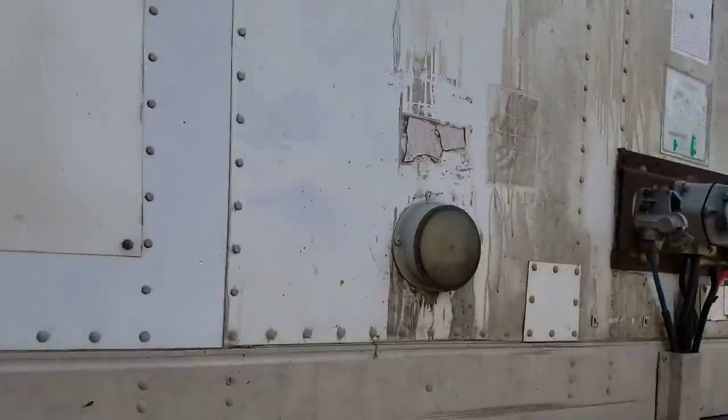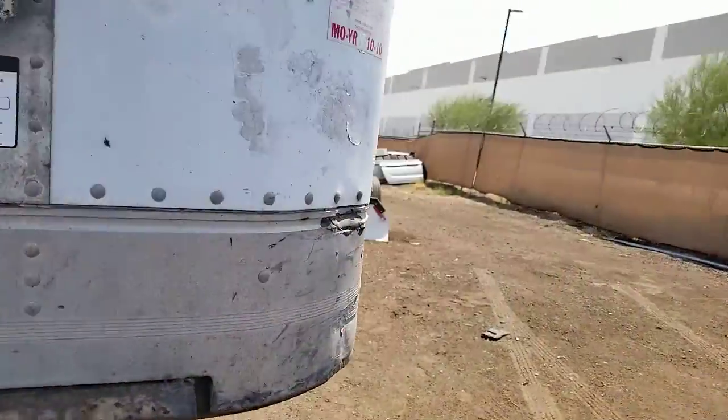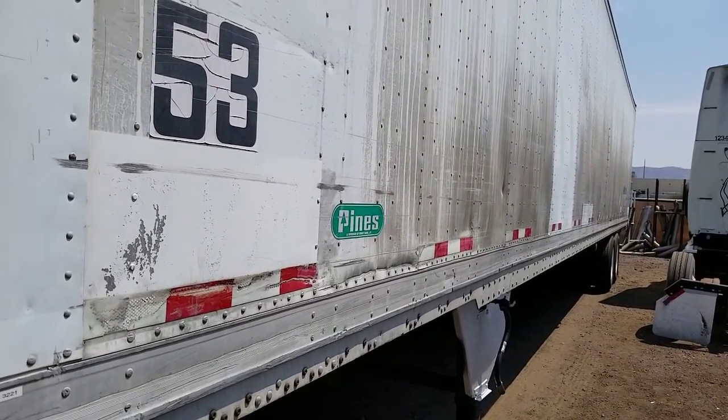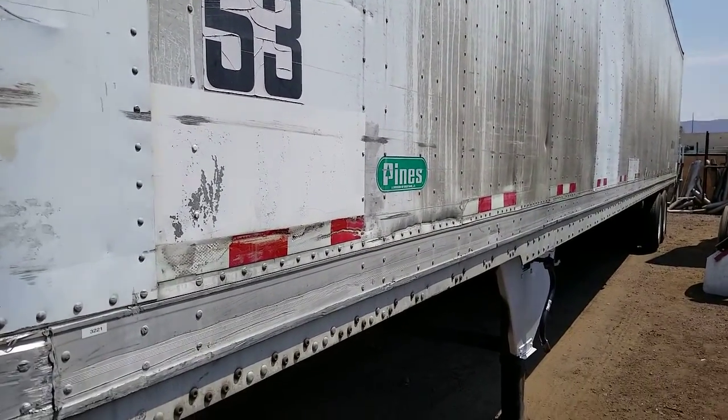Thank you for watching my video today. Please call me — my name is Kurt, CTL Truck Sales — and you can reach me directly at 602-487-4777.